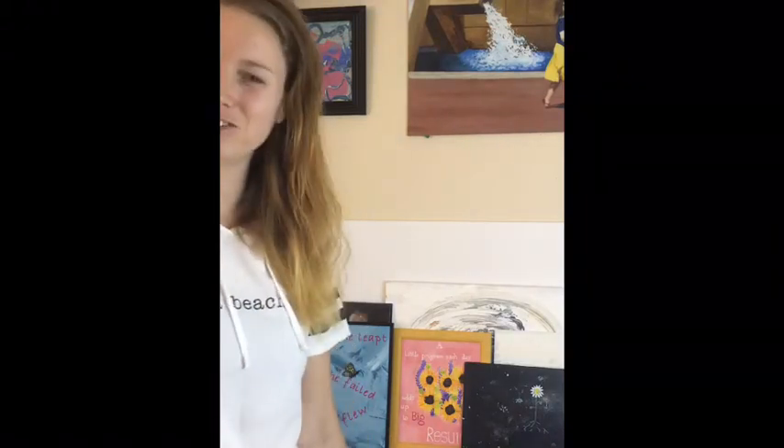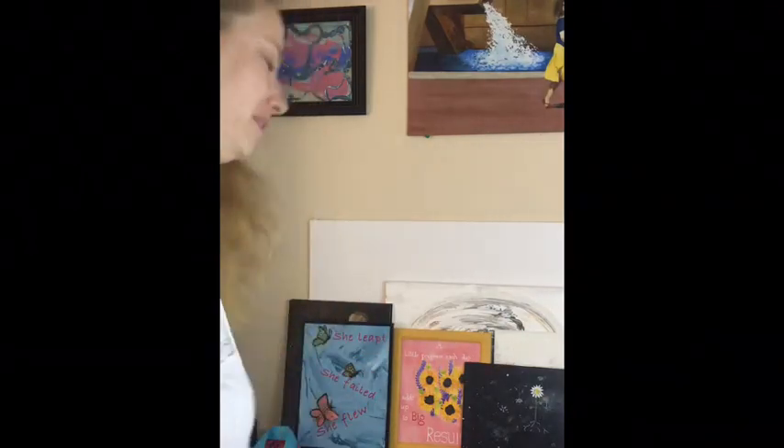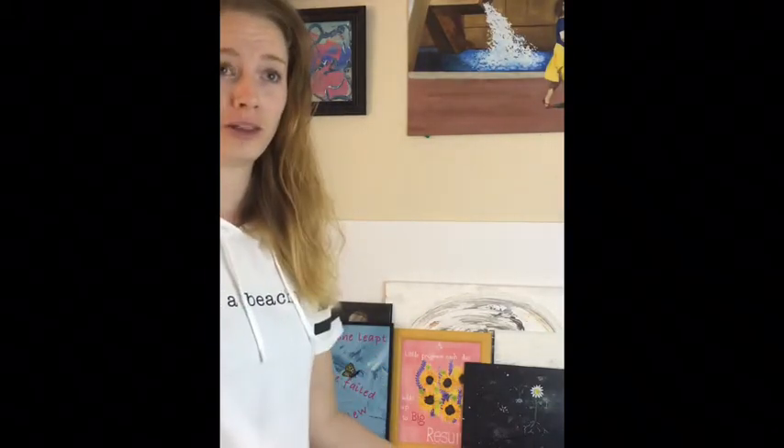Hello, I'm trying a new way to do a video today — I'm just gonna review all the stuff I have for sale on Etsy. I have books, paintings, and clothes. I am an independent artist, so please remember that.